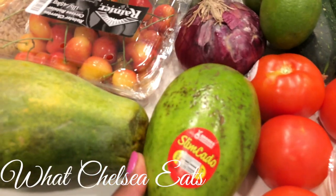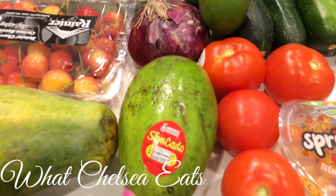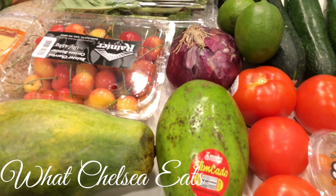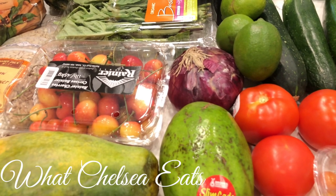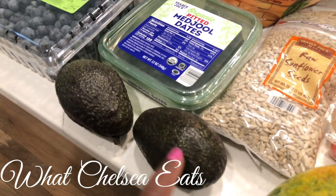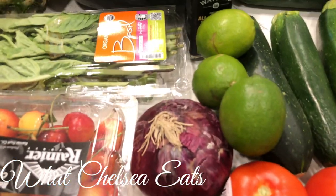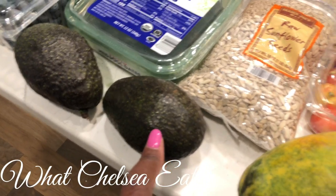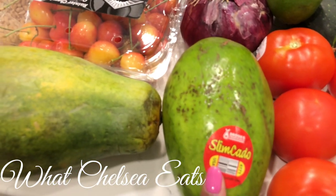Right here is a slimcado. A slimcado has 40% less fat than a regular avocado. So if you want something creamy and want to add a bit more avocado, you can use more of this type than a regular Hass avocado, which is more fat-dense. For example, if you'd normally eat a quarter of a regular avocado, you can eat about half of a slimcado and be okay.